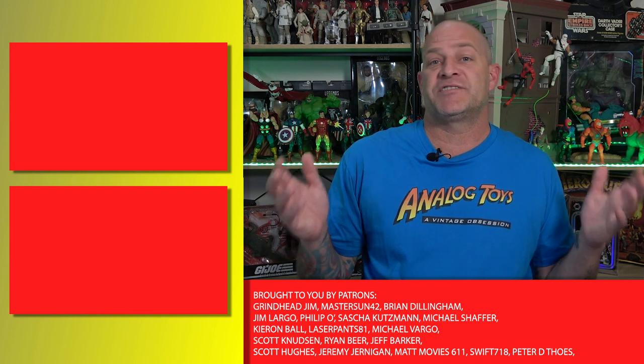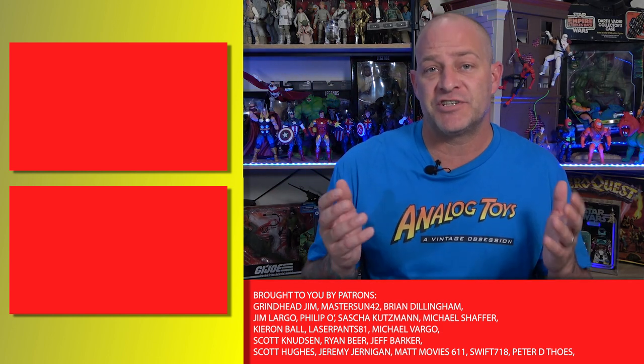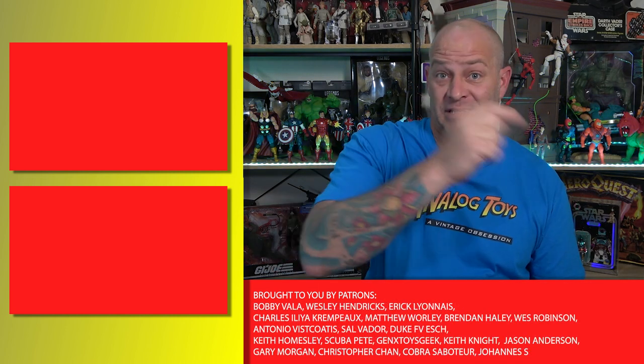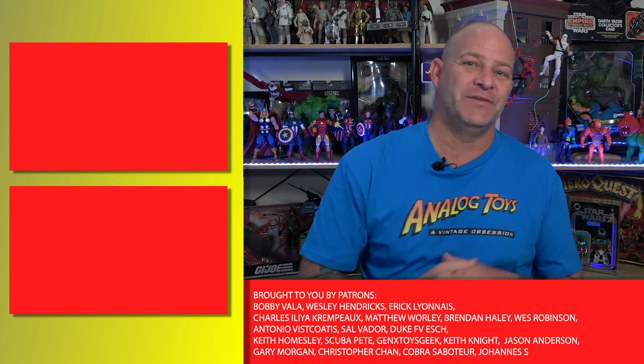So that's our list of the top 10 best 1970s action figure toy lines. If you enjoyed this video and you'd like to check out some of our other top 10 videos, you can click the links up here, or subscribe to the channel by clicking down here. I'm Tony from Analog Toys, and I'll see you in the next video.